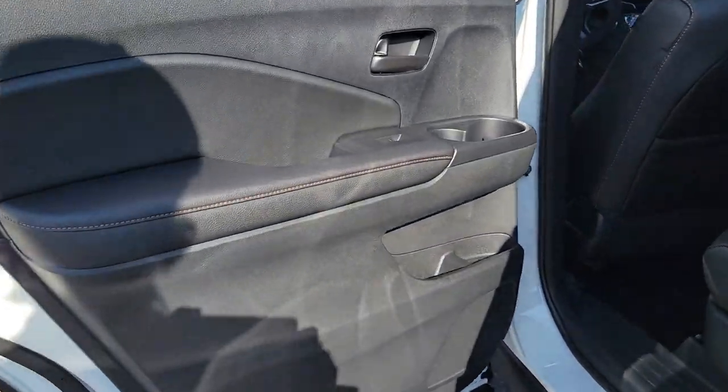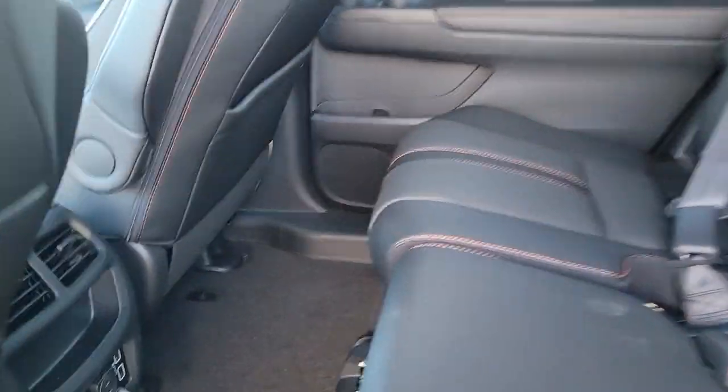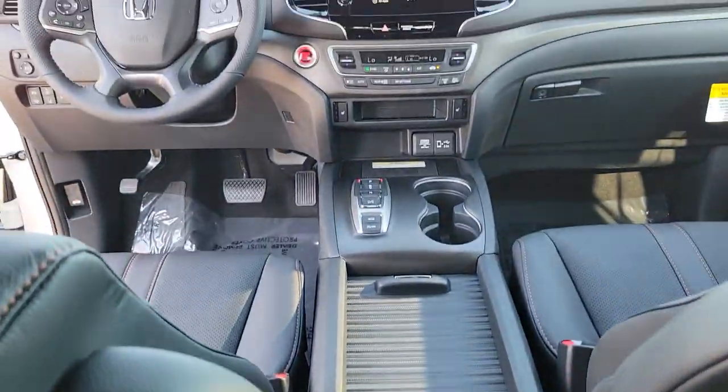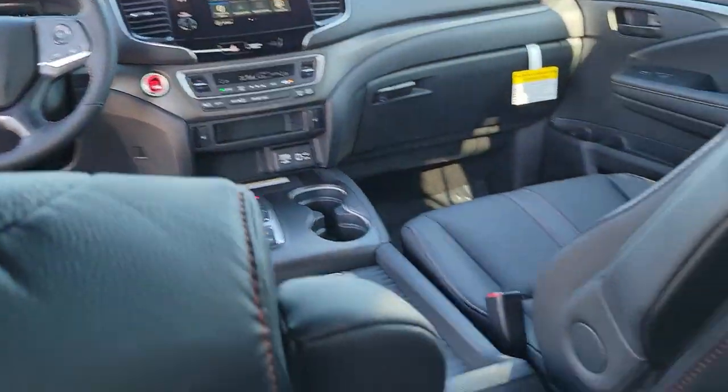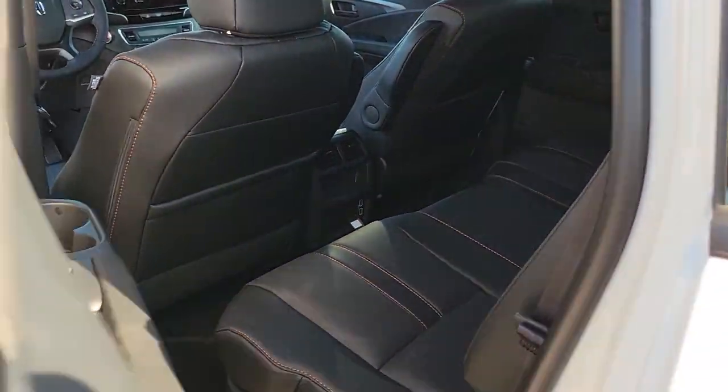These are just some of the great options this vehicle comes with: keyless entry, navigation system, sun/moonroof, lane-keeping assist, satellite radio, power liftgate, power passenger seat, fog lamps, heated front seats, and steering wheel audio controls.